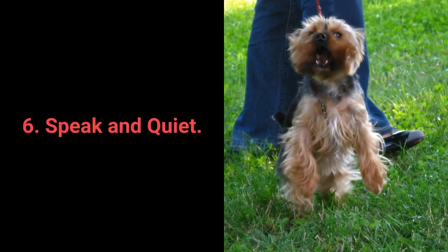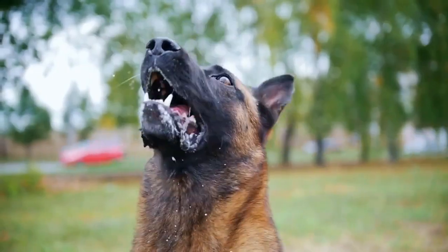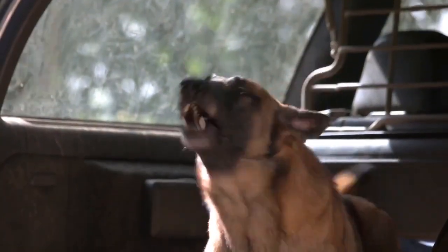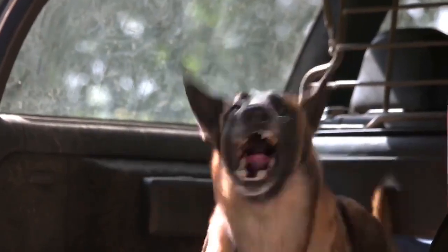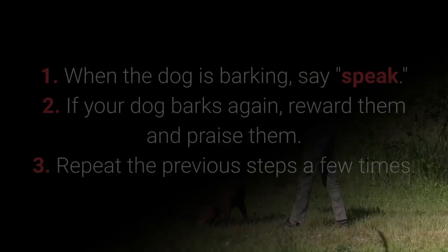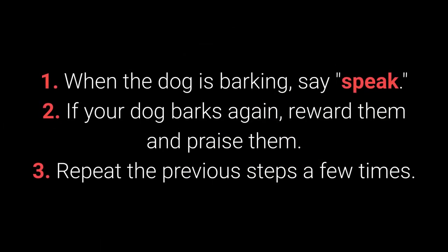Number 6: Speak and Quiet. These commands are very desirable for dog breeds prone to barking. When you have a dog who barks often, it's remarkably easy to teach them the speak command. How to teach your dog the speak command: 1. When the dog is barking, say, Speak. 2. If your dog barks again, reward and praise them. 3. Repeat the previous steps a few times.